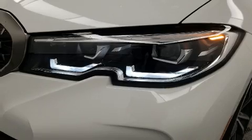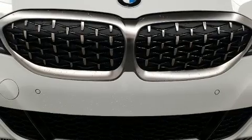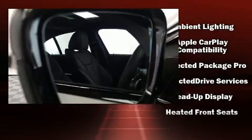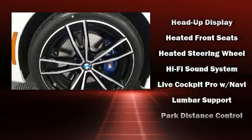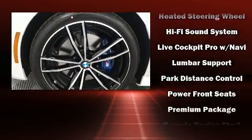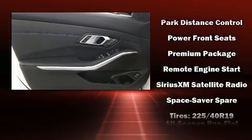BMW ensures the safety and security of its passengers with equipment such as dual front impact airbags with occupant sensing, traction control, brake assist, a security system, an emergency communication system, and four-wheel disc brakes with ABS.